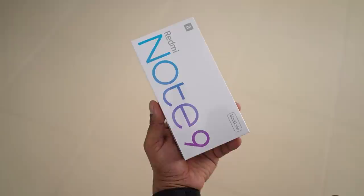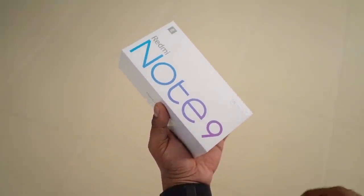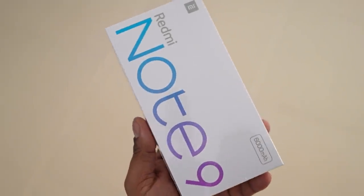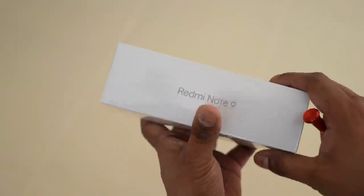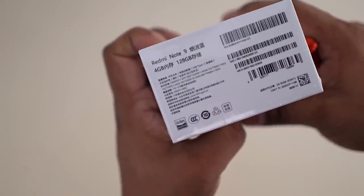So here is the Redmi Note 9's box. It's pretty simplistic — the white and gradient purple-blue hue kind of meld well together. The 6000mAh is mentioned up top, and this is one of the Redmi Note 9 4G's selling points. We have minimal branding to the sides, and this is the 4GB RAM 128GB storage variant.